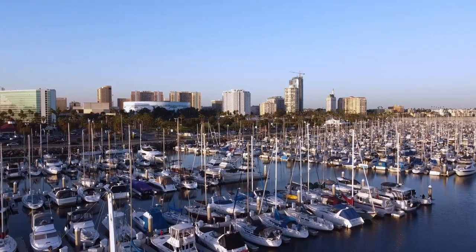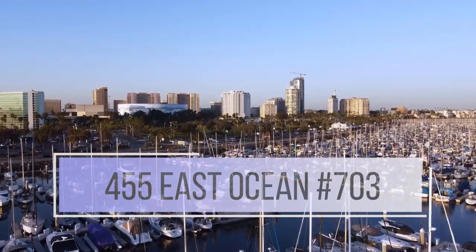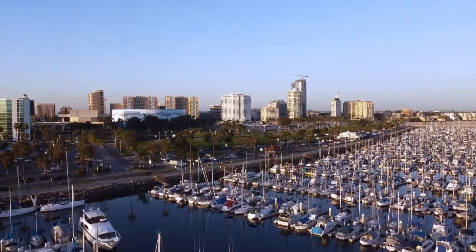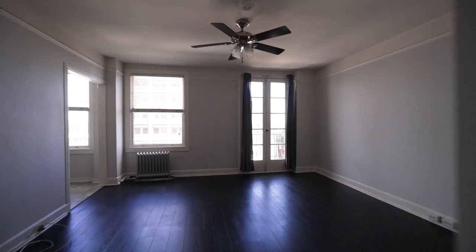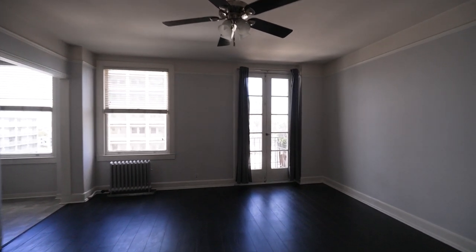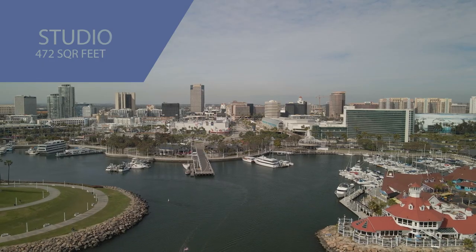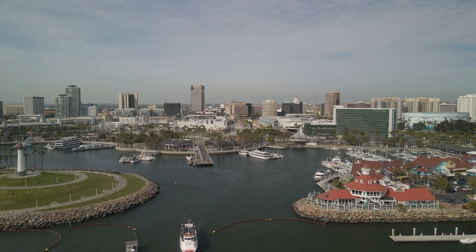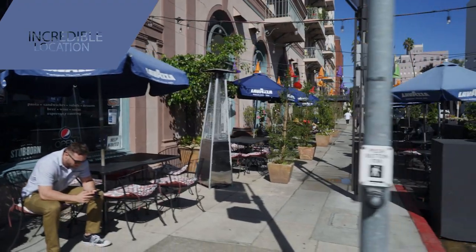I'm so happy to be telling you about our new listing here at 455 East Ocean Boulevard, unit number 703. We're here on the seventh floor of the historic Cooper Arms building in downtown Long Beach. It's a studio listed at about 472 square feet, which is one of the larger studios here.